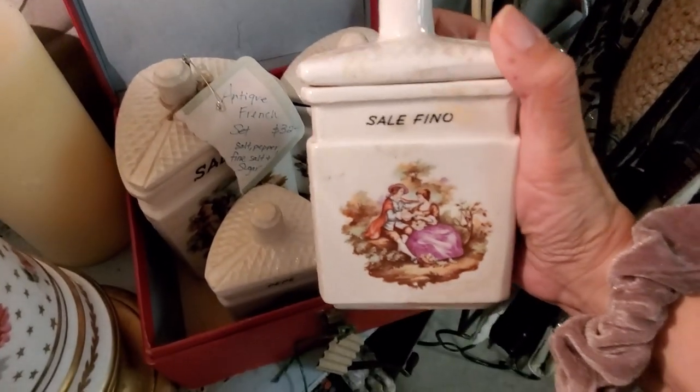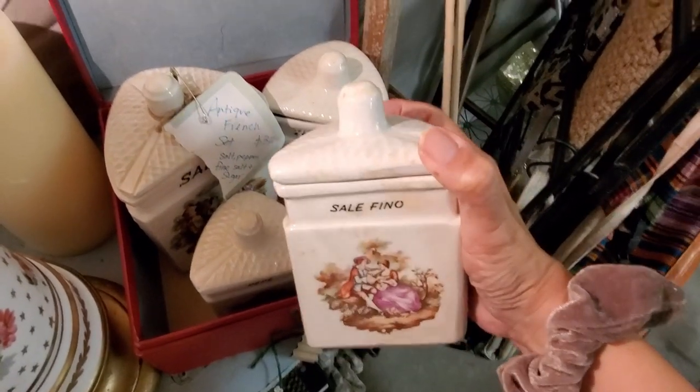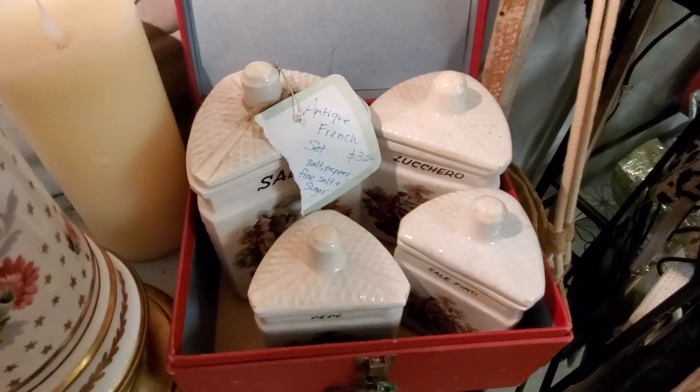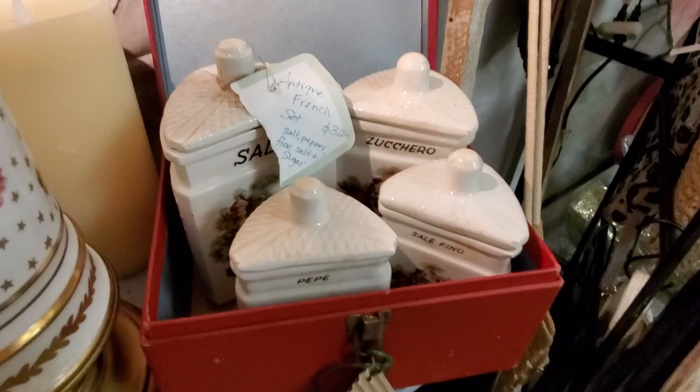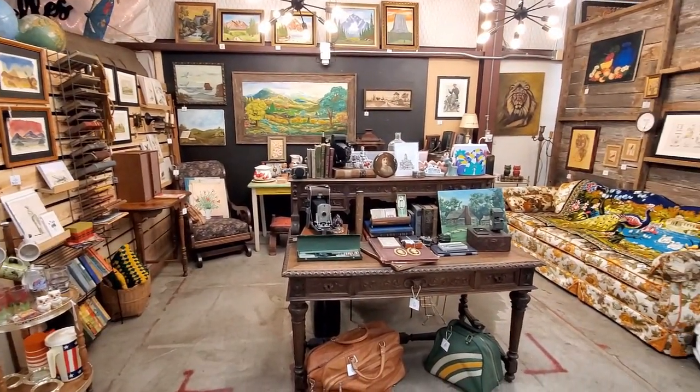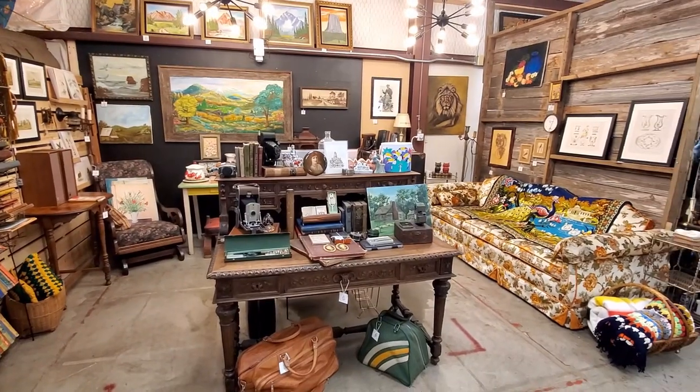And how precious is this antique French set of salt, pepper, fine salt, and sugar? Oh my god, it's so cute — but honestly I don't have the space for it. If I did, I would have bought it in a second.